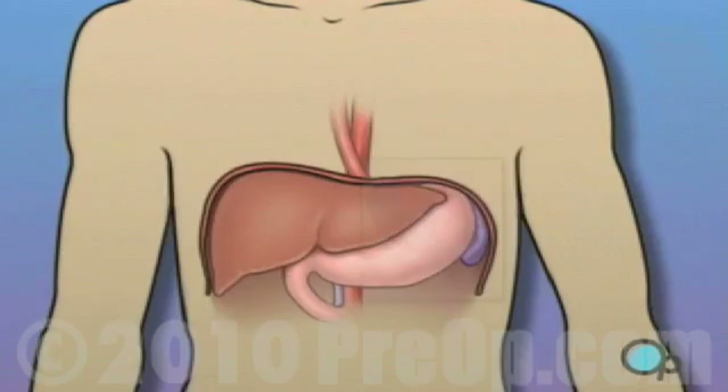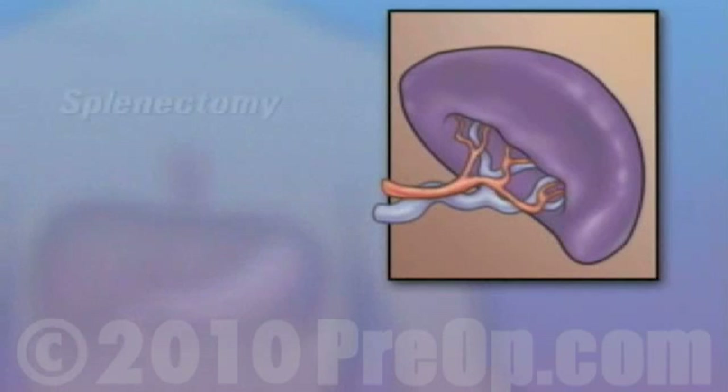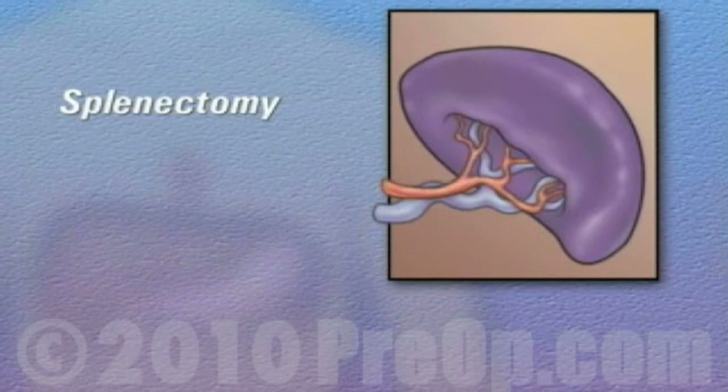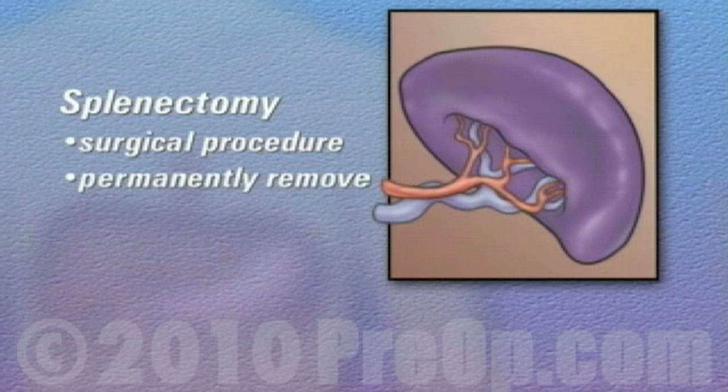Specifically, the spleen picks out and destroys red blood cells that are no longer useful. A splenectomy is the surgical procedure used to permanently remove the spleen from the body.